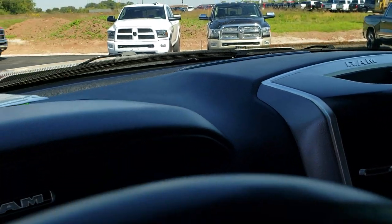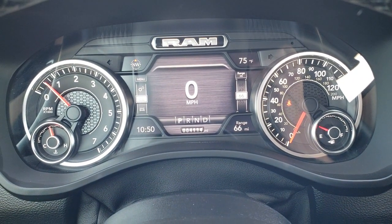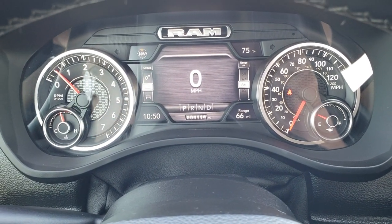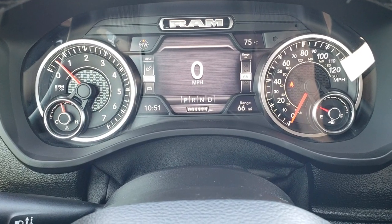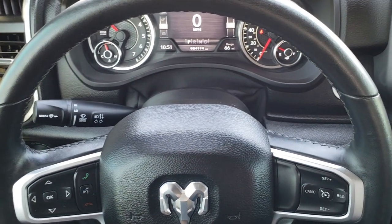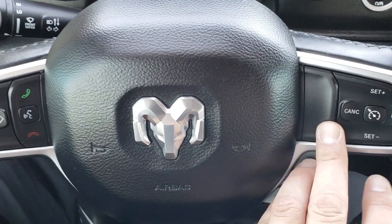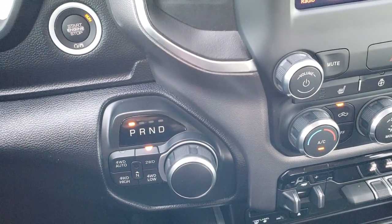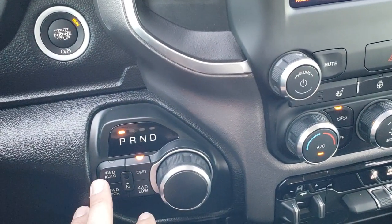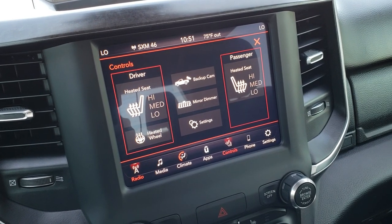This one has only 4,114 miles. You get the new 7-inch TFT display with your compass, temperature, range to empty, time, and digital speedometer — you can change all those. It has the leather-wrapped heated steering wheel. Cruise controls on the right, Bluetooth audio and information center controls on the left. You can select your gears there if you want to do manual shifting. It has the push-button start, the turn dial, 8-speed automatic transmission, as well as the push-button four-wheel drive, including the four-wheel drive auto feature.